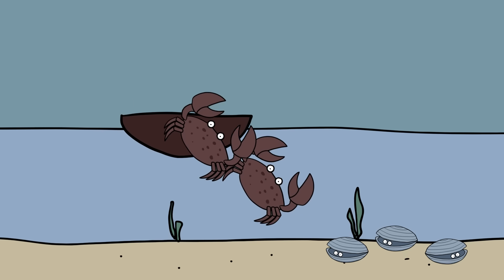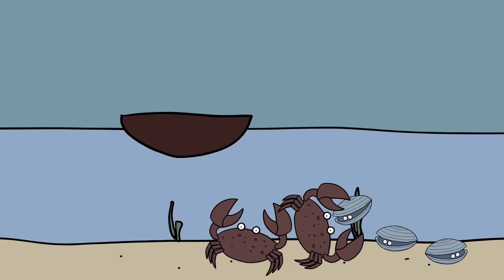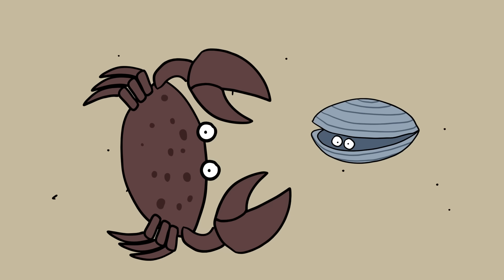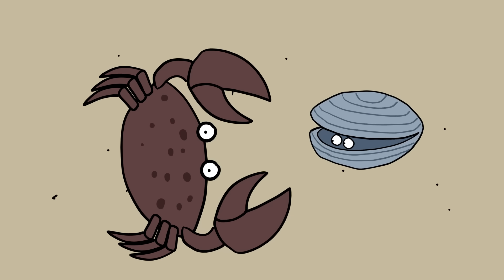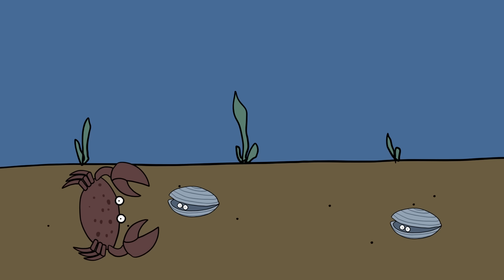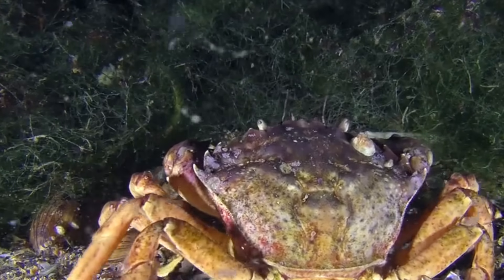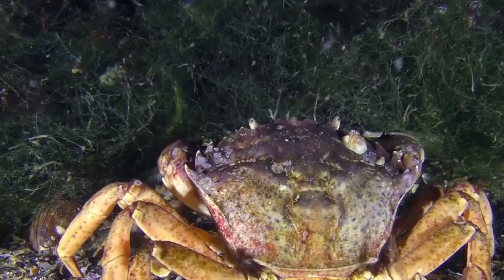For example, the Asian shore crab is an invasive species in New England that feeds on native blue mussels. It has been observed that mussels detecting Asian shore crabs develop thicker shells to resist being eaten. This shell-thickening behavior is costly and heavily regulated. Crucially, only mussels from regions where Asian shore crabs are endemic thicken their shells when exposed to the crabs — those from other regions do not detect them as a threat. Here we observe the starting shots in an evolutionary arms race.